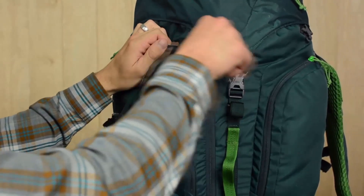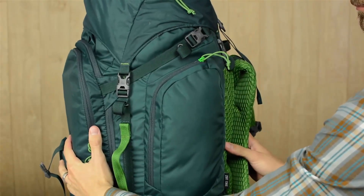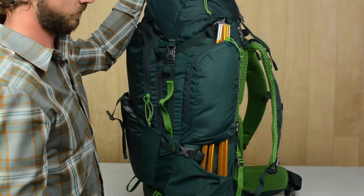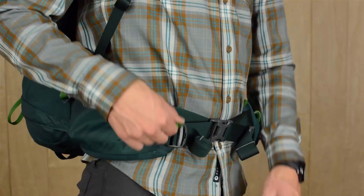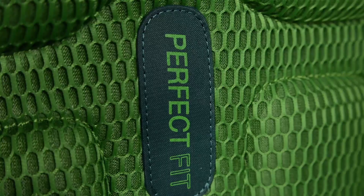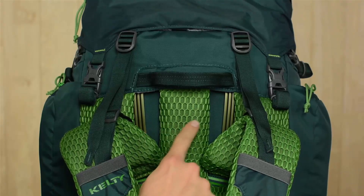The Coyote 65 is a top-loading backpack with a lid and collar underneath it. Surprisingly, there is also an additional entrance to the main compartment — a large U-shaped zipper on the front side that allows you to open the pack like a suitcase. The lid can be removed and used as an additional sling pack.